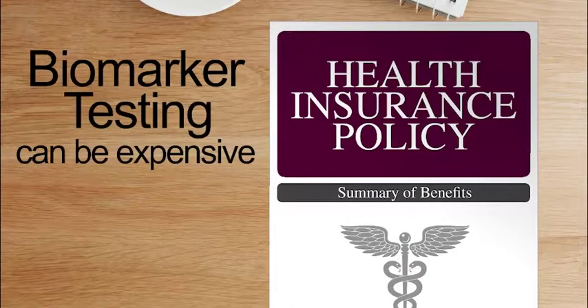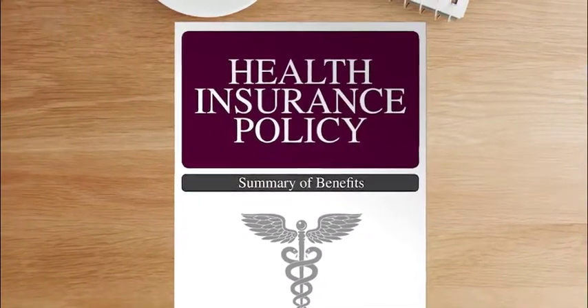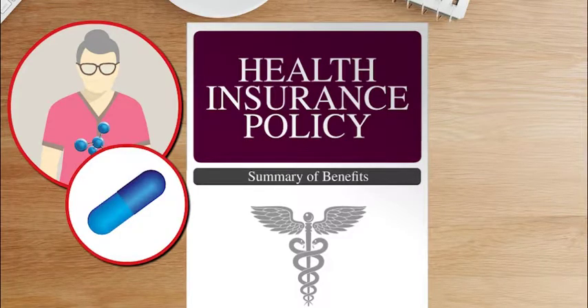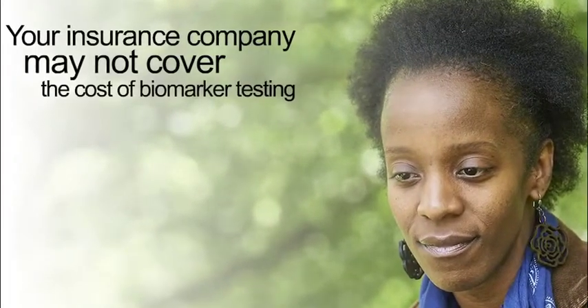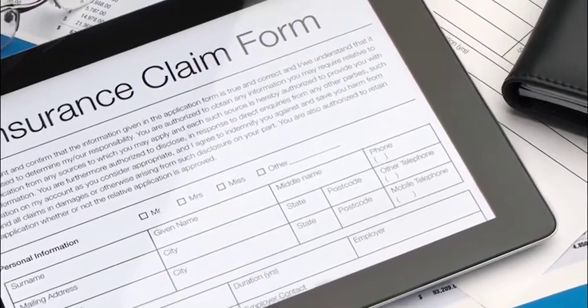Biomarker testing can be expensive. Your insurance company may cover the cost if a targeted therapy is an option for your type of cancer and biomarker testing will help your doctor understand if you are likely to benefit from that therapy. It's also possible that your insurance company may not cover the cost, so you should check with your insurance company in advance to find out which costs will be covered.